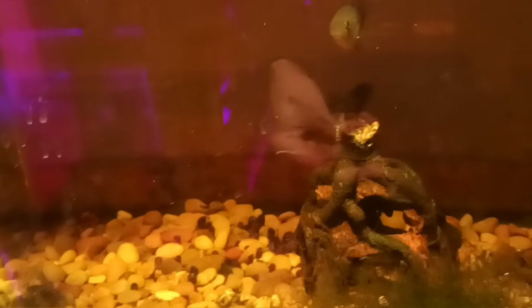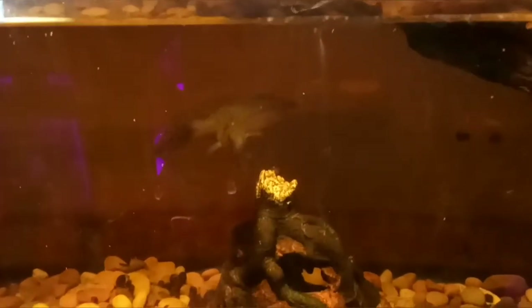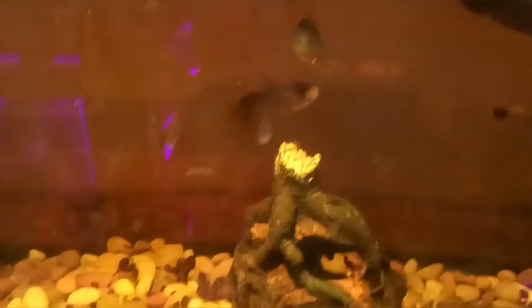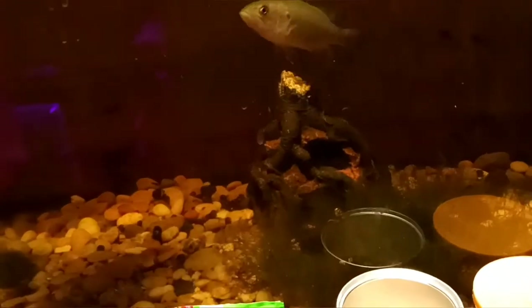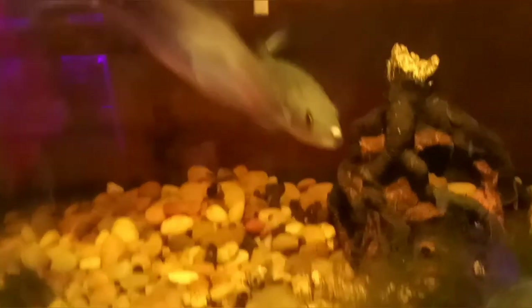Little catfish like the shrimp pellets too, so I'm going to throw a couple of them in here at the same time, hopefully get some feeding. Go get it! Oh yeah, I got one.